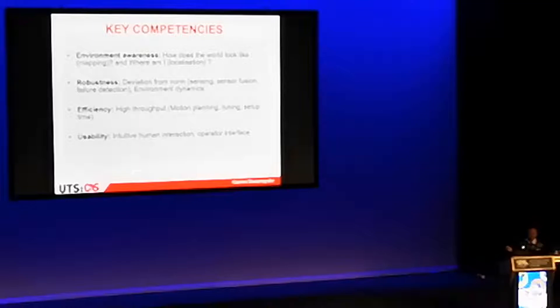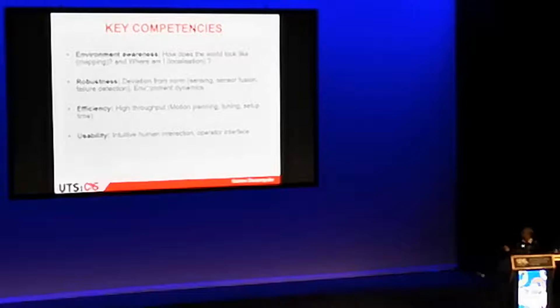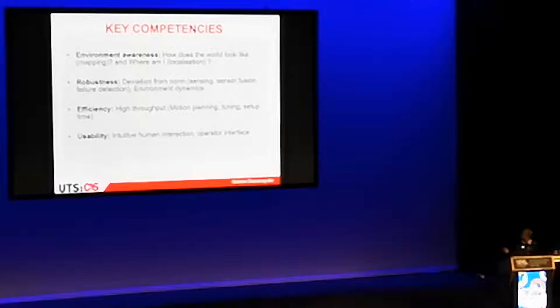Probably the biggest difference between what you're all doing and what we really want in field robotics is robustness. You expect deviation from the norm in games — robots fall down, other robots come into your field. But if a soccer robot goes wrong for a bit, that's not a real disaster. If you have a real big machine operating in a real-life environment and it does something wrong, that can have disastrous consequences. So robustness is a key.